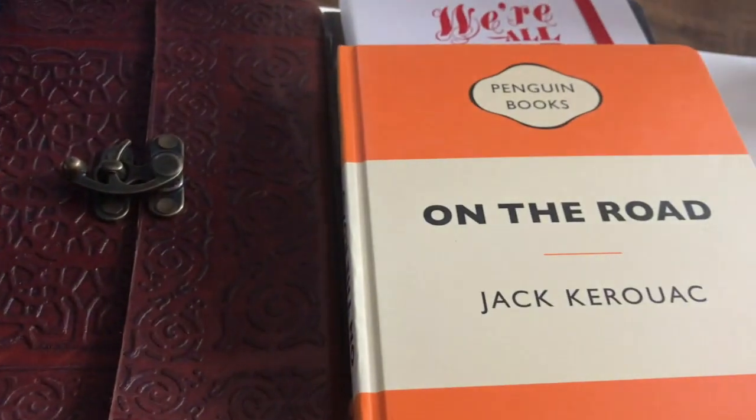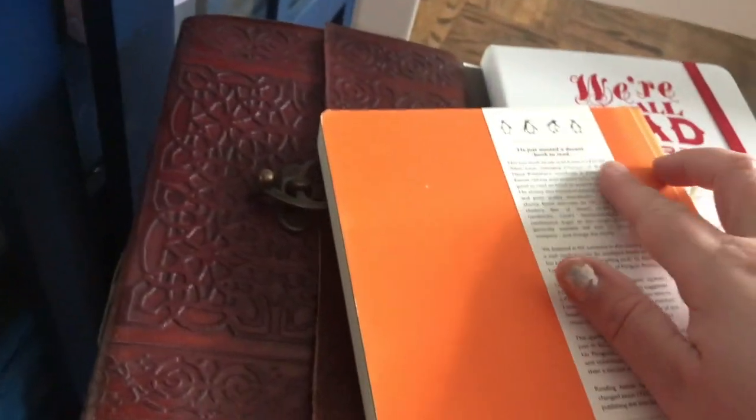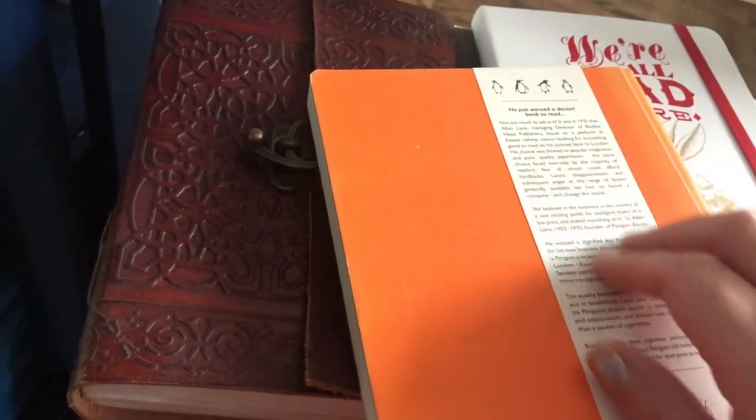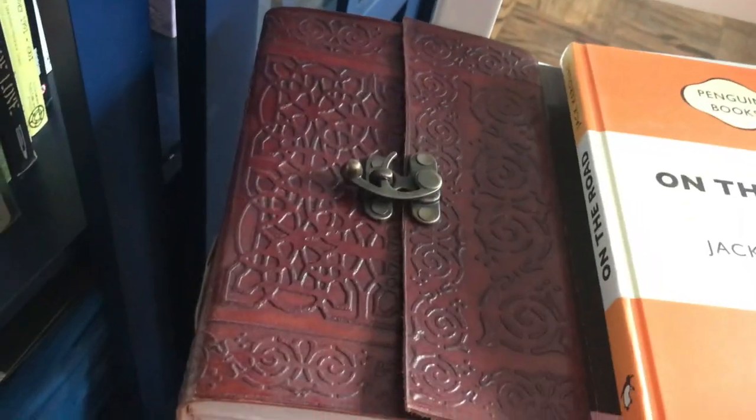On the Road by Jack Kerouac — not my favorite book of his, but this is a beautiful journal from that series. The pages look great. It's a good cover, a really good cover.